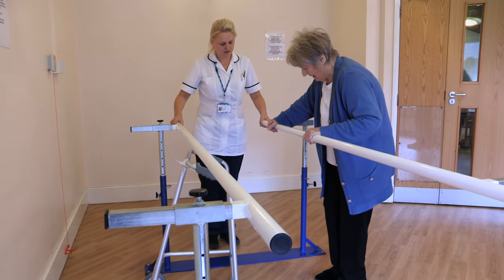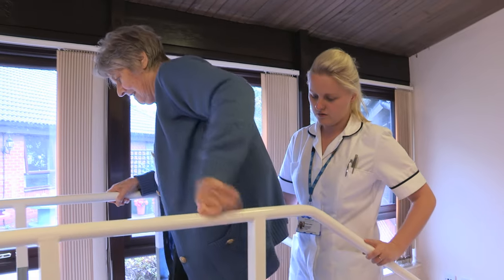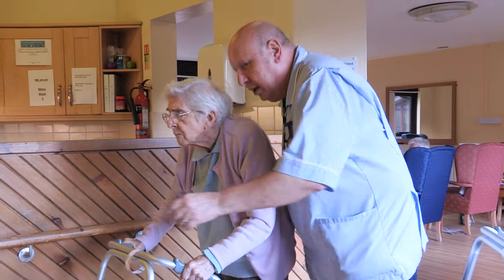At Butler Green we have an inpatient facility where we provide rehabilitation to patients. We also have an urgent care response team so we can review patients in the community, to either bring them into Butler Green or keep them at home on what we call the virtual ward. We provide wraparound care to our patients because we look at them holistically. We have extremely good links with our own community services, Age UK and other providers, which allows us to look at that individual as a person and then plan the care around them.